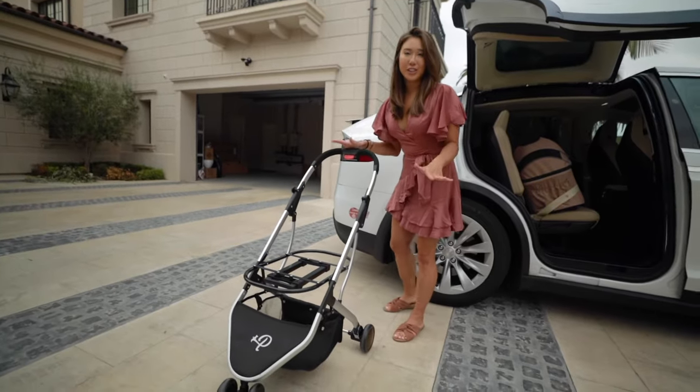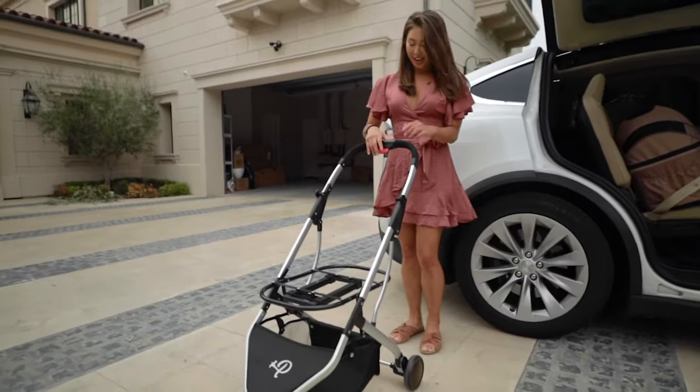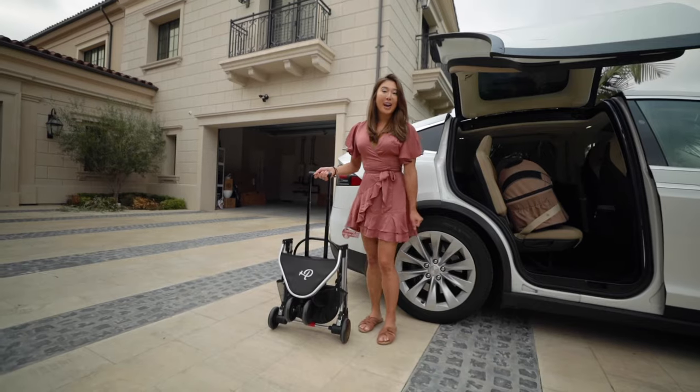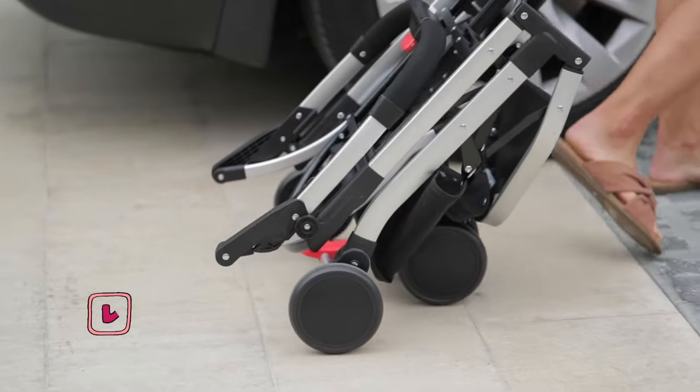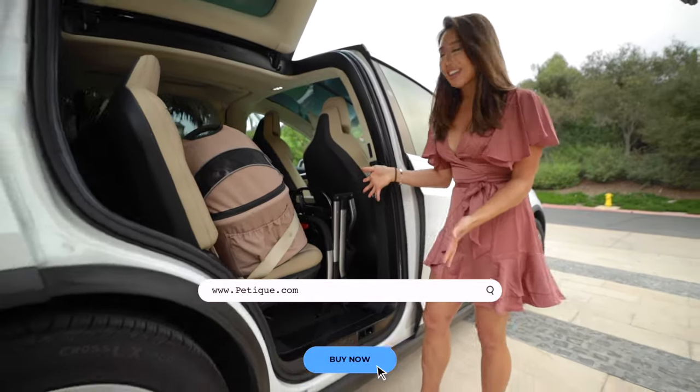Another awesome feature on this stroller is the large storage basket to put your belongings. And check this out — after you fold it, it has a luggage feature. You can carry the carrier and roll it like luggage. Look how travel friendly it is.